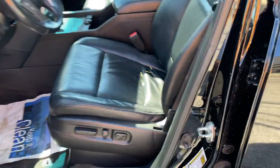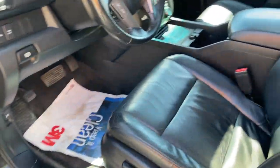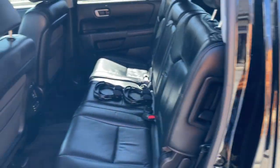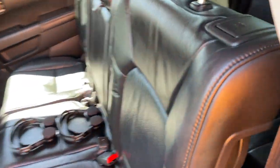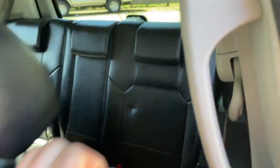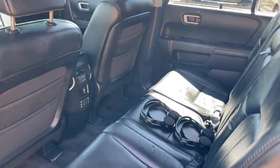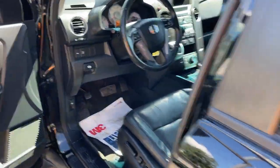Beautiful inside — sorry for the helicopters. No rips or tears in the leather. DVD and sunroof. Take a look in the back here — got plenty of room for everybody. Headphones come with it. Third row as well.